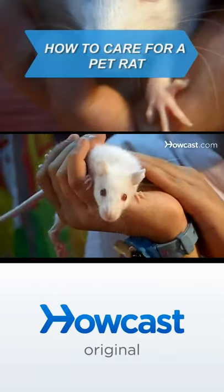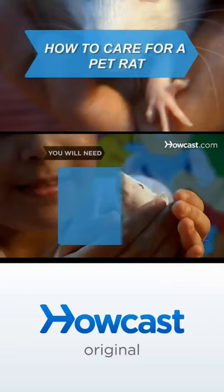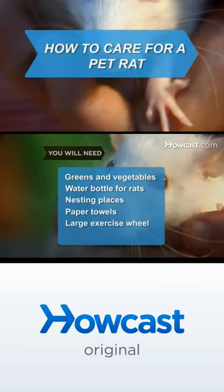Rats get a bad rap. They are some of the friendliest and easiest to train pets available. You will need a rat, a companion rat, a large wire cage or an aquarium 20 gallons or larger, aspen shavings or pellet hay bedding, rat food, greens and vegetables, a water bottle designed for rats, nesting places, paper towels, a large exercise wheel, and toys.